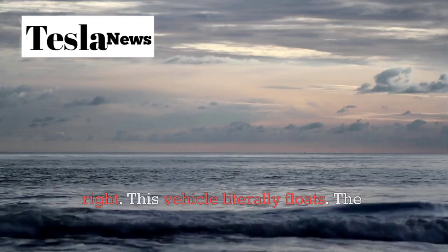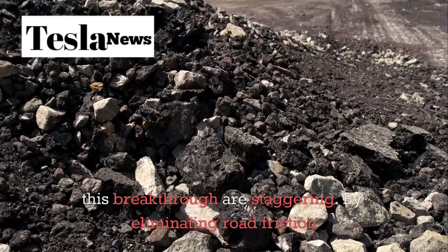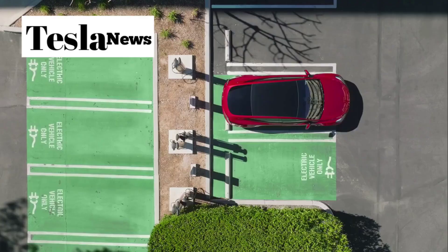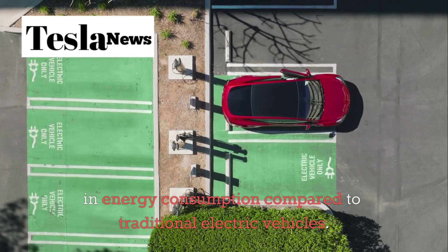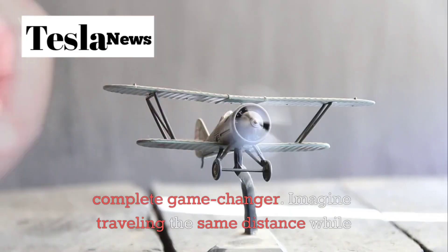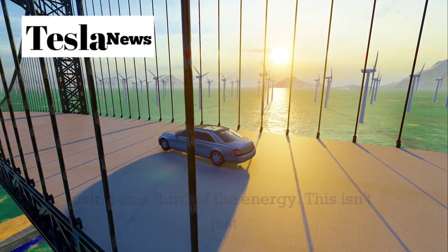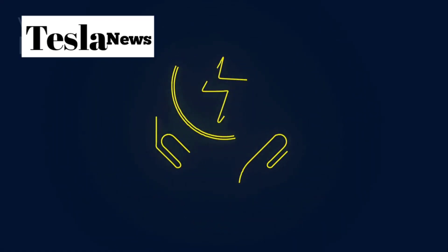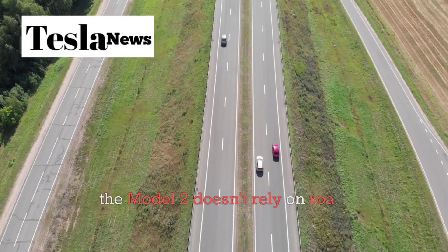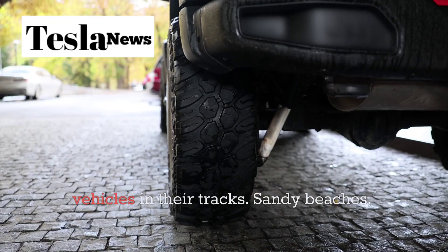But here's where things get truly revolutionary. The Model 2 doesn't just look different — it operates on completely different principles. While every car in history has relied on wheels touching the ground, the Model 2 uses quantum magnetic levitation technology to hover above the surface. Yes, you heard that right — this vehicle literally floats. The implications of this breakthrough are staggering. By eliminating road friction entirely, the Model 2 achieves a 67% reduction in energy consumption compared to traditional electric vehicles. That's not a minor improvement, that's a complete game changer.